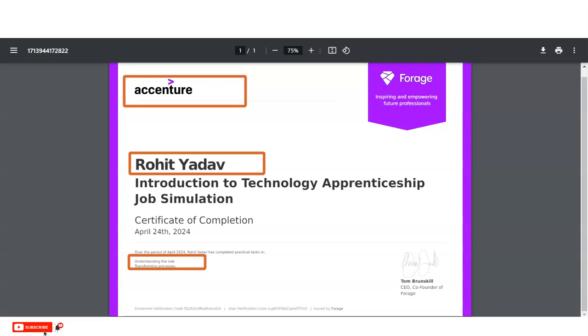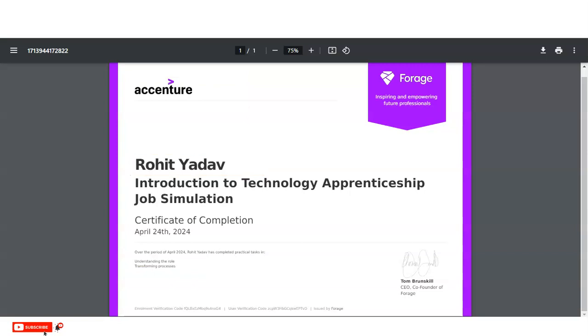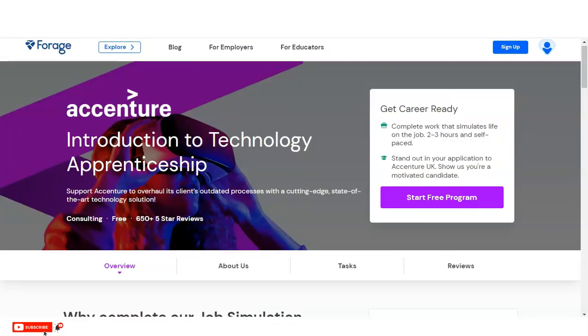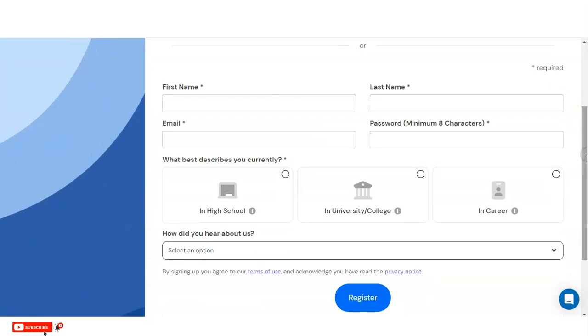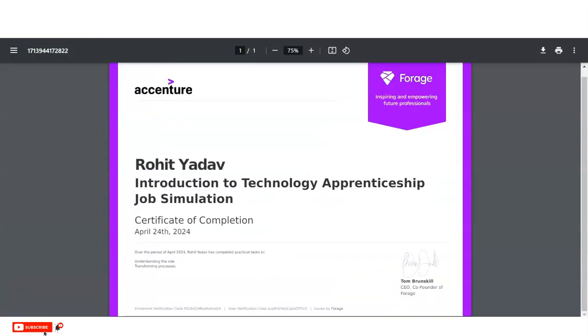For registration, open the link provided in the video description box. Once you open it, you will come to this page where you will see 'Start Free Program' — simply click on that. Two options are given: you can sign up with email, or if you already have a Forage account you can directly log in. If not, click 'Sign up with email,' fill in the small application form, register, and then complete this virtual internship program to get your certificate.